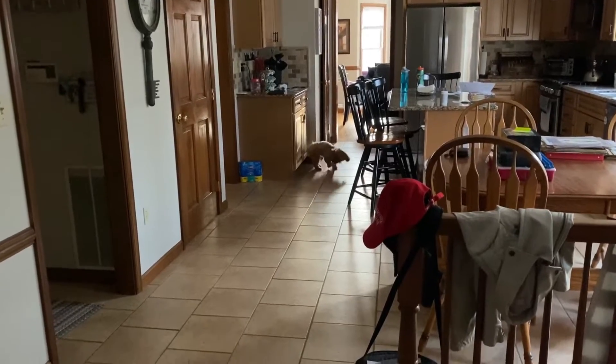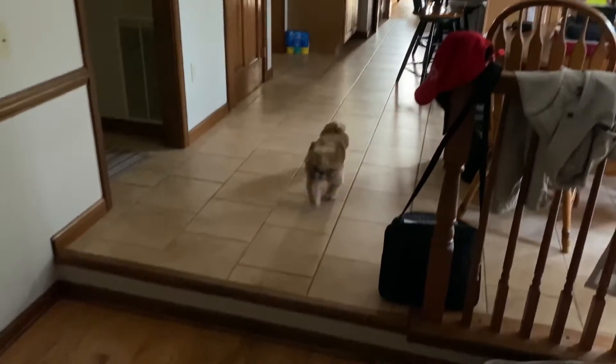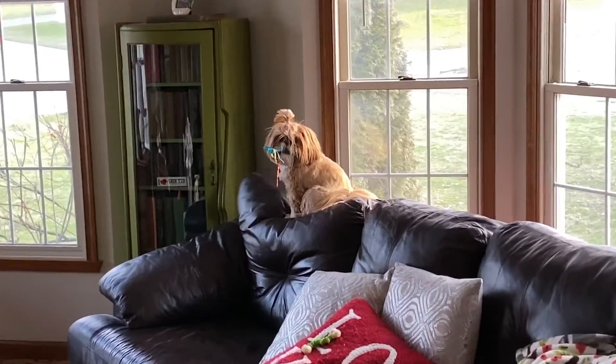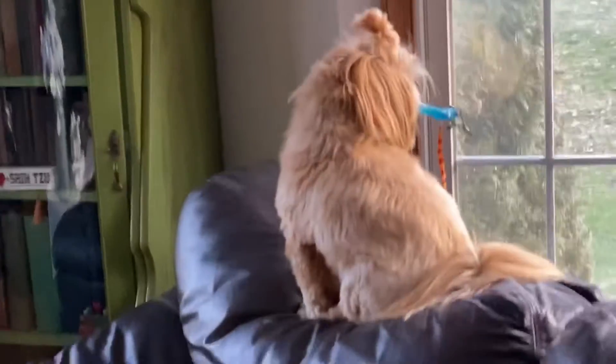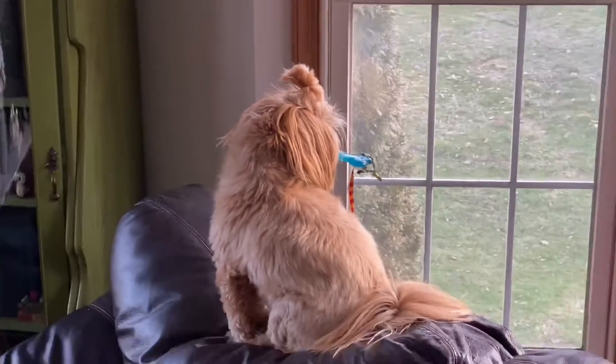Go get it Daisy. Go get it. Where are you going? You hiding that toy? Give that back. Give that toy back.